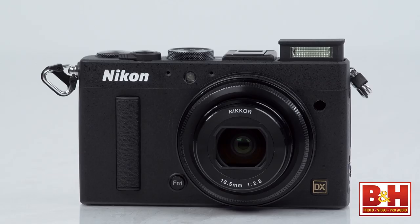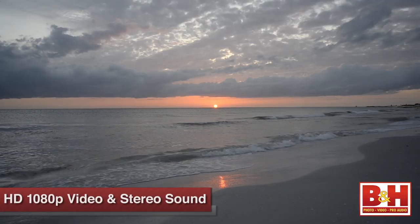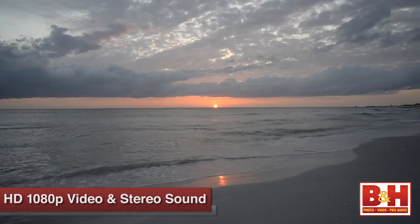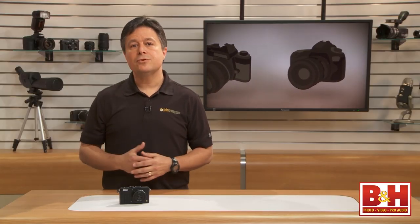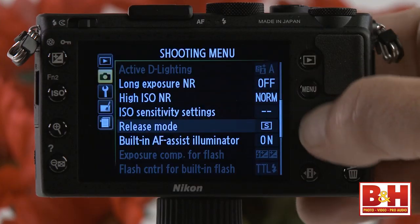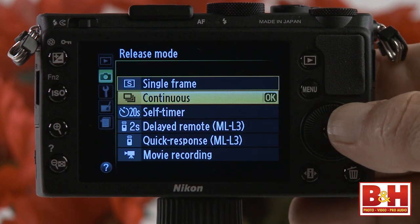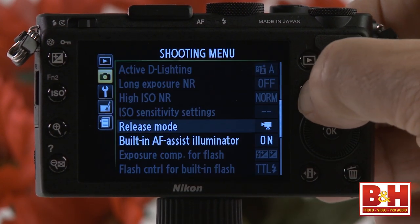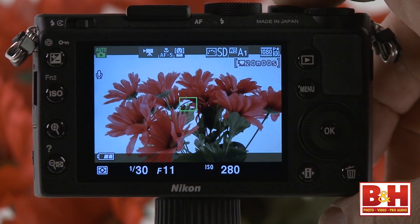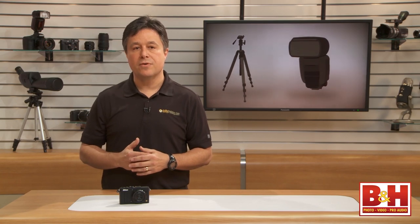On the video side, you can capture impressive quality 1080p HD video with stereo sound. But there's no mic input, so you have to rely on the built-in microphones. And since there's no dedicated movie record button, you'll need to go into the release mode settings and select movies — then the shutter button becomes the movie record button. So there's no option to snap stills while filming, and you won't be quickly switching from stills to video without making that shooting mode adjustment first.